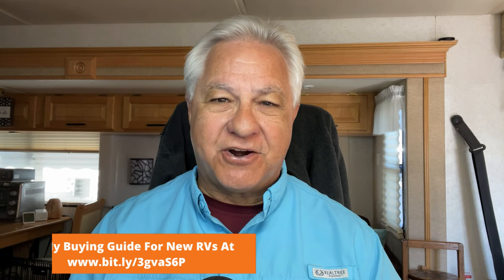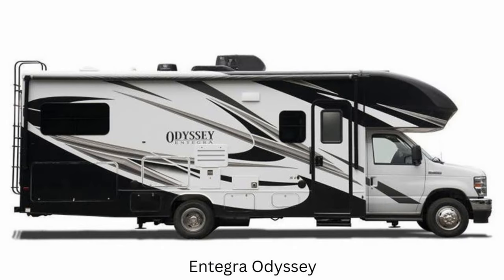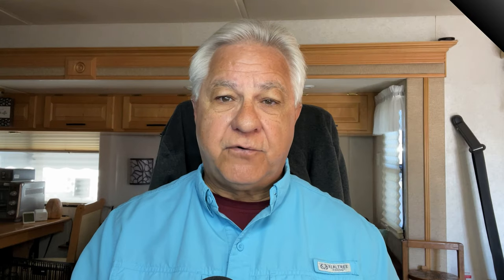Number one on the list is Integra — they make the Odyssey. The Odyssey has four floor plans under 30 feet, all on the F-450 chassis, which means they have that 350 horsepower V8 engine hauling them around. That's really plenty of power for a smaller motorhome like that.